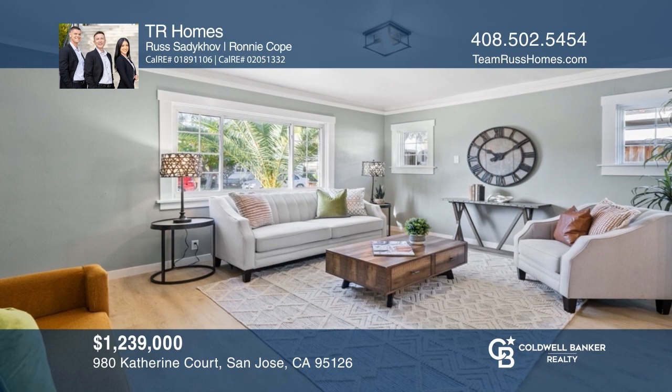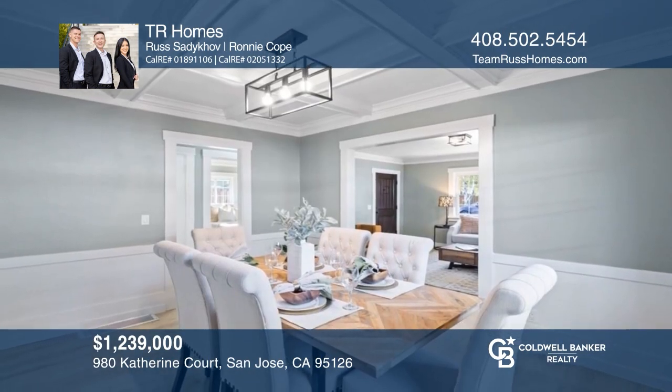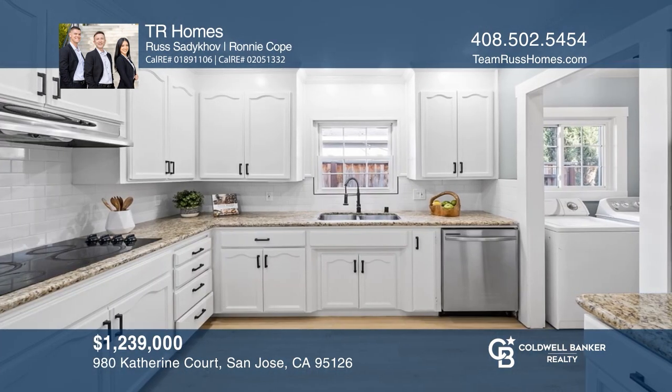This remodeled three-bedroom, one-bath home blends charm and modern amenities with coffered ceilings, a chef's kitchen, and more. Your dream home is waiting — call Team Russ to schedule a tour.